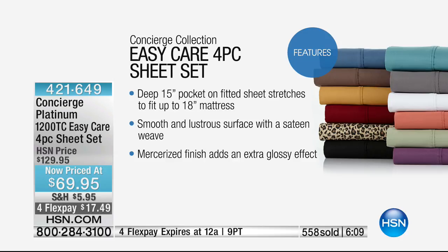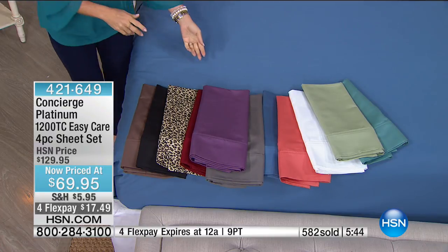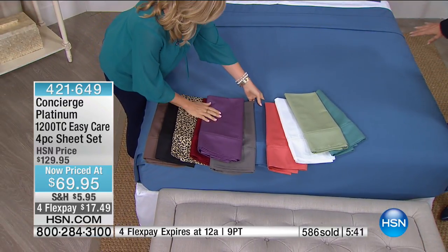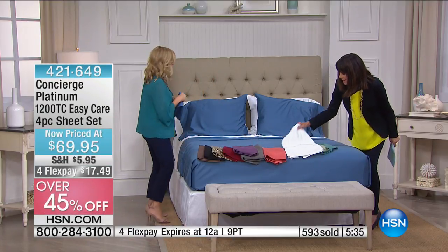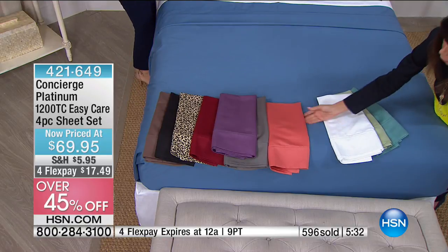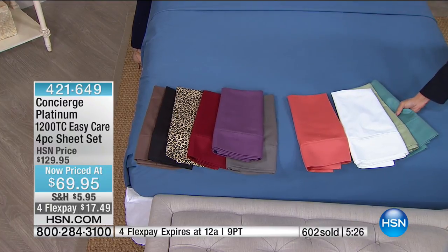The blue on the bed is completely sold out. In terms of all sizes, it's aqua, coral, and violet still available in full through California king. White we had full and queen — queen only remaining in white. Last call on those. Mixing and matching colors looks beautiful on the bed.